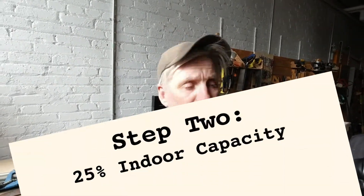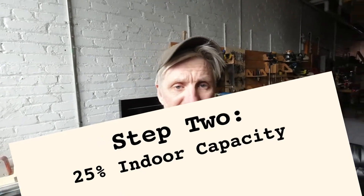We recently had a board meeting and talked about this eventuality, so we are fairly well prepared for this. The guidelines from the province indicate that in step two we will be able to resume indoor activities in a limited capacity. That limit is specifically 25% capacity, which is not too bad.